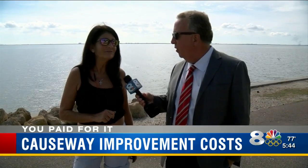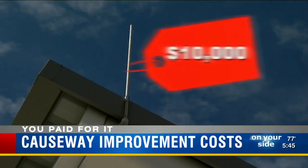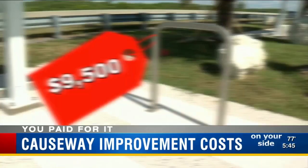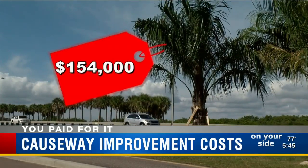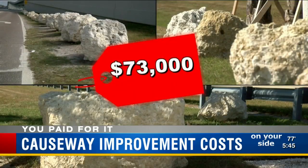You don't mind the Flintstone furniture? Anything's an improvement. I think it's nice. The lightning rods cost $10,000. Add in $9,500 for bike racks, $154,000 for all of these new palm trees, and $73,000 more to buy, ship, and install all of those decorative boulders.